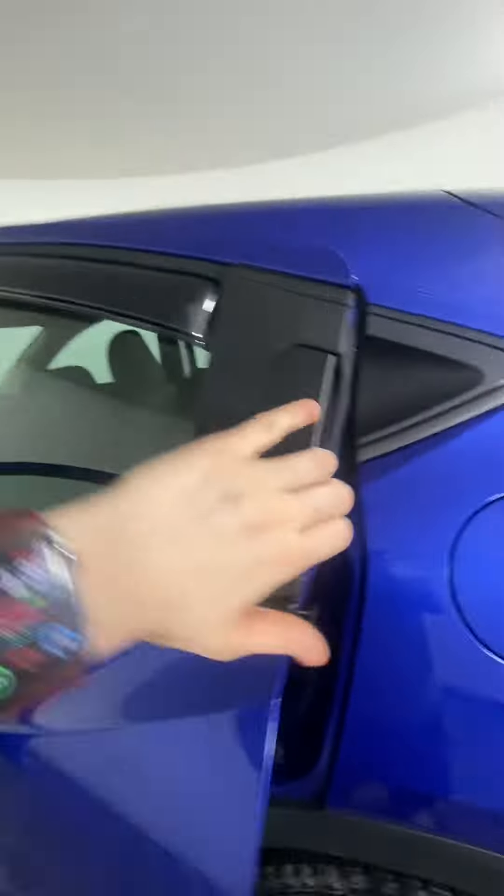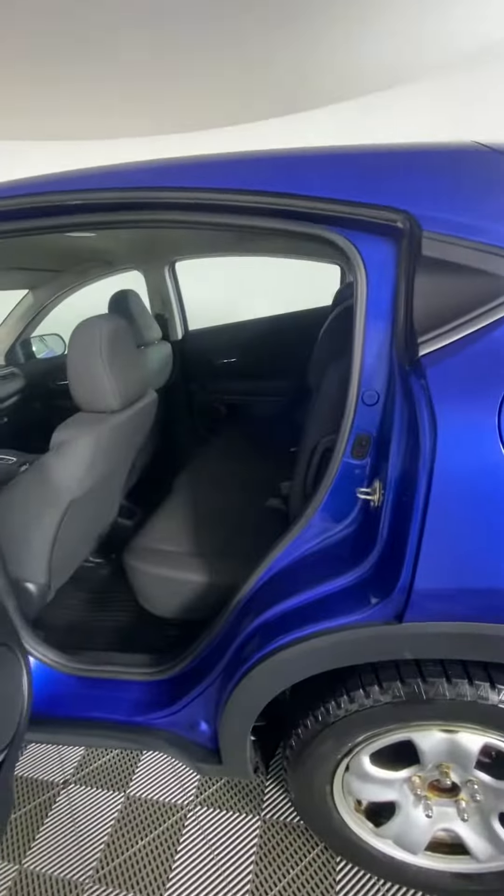The seats in here are manual, so you can just pull those levers to adjust them if need be. Going into the back, the handles are up here, which is kind of neat. There's a little bottle holder and a 12-volt adapter with a cup holder. The rear seats pull down right here — these two flip, and that one goes by itself. They're very easy to move.